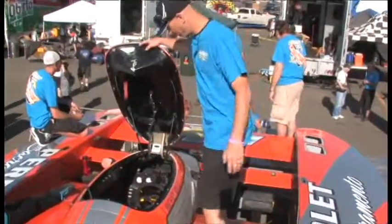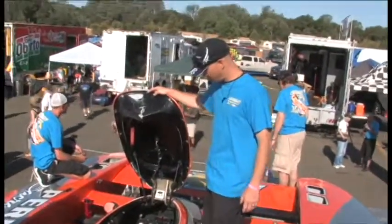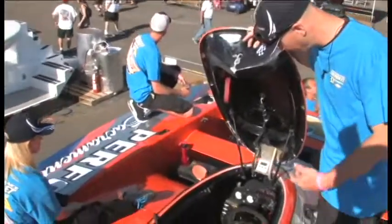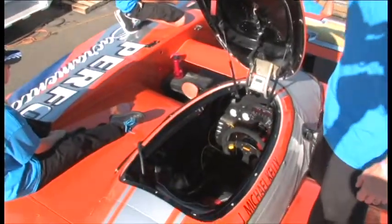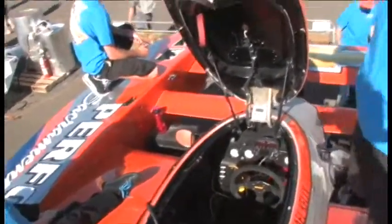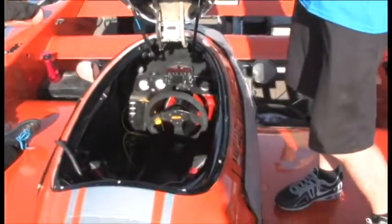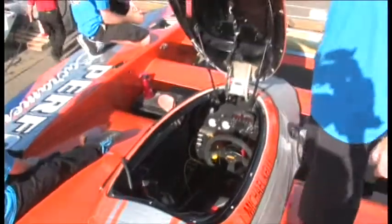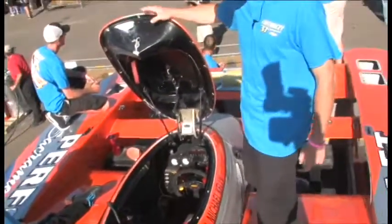This is basically your basic cockpit — the boat's the same thing. Got all your cool gauges. We run full-time air. Very cool.